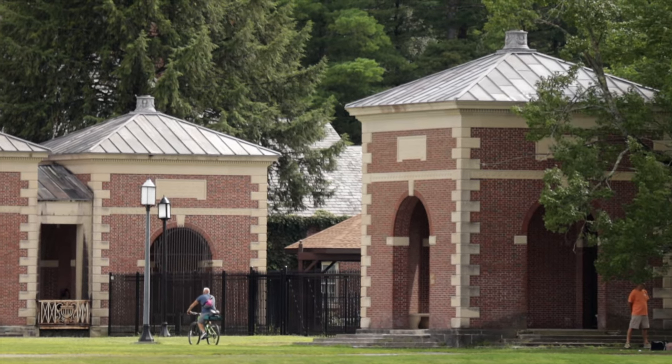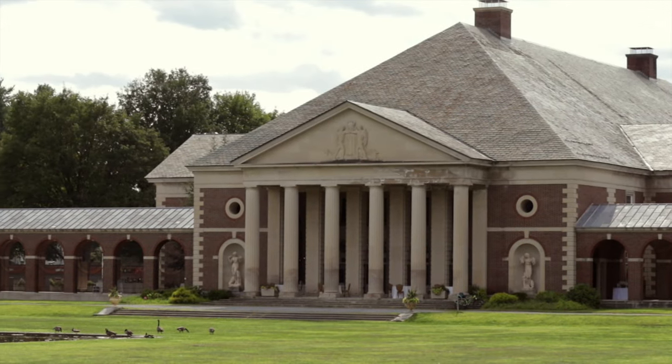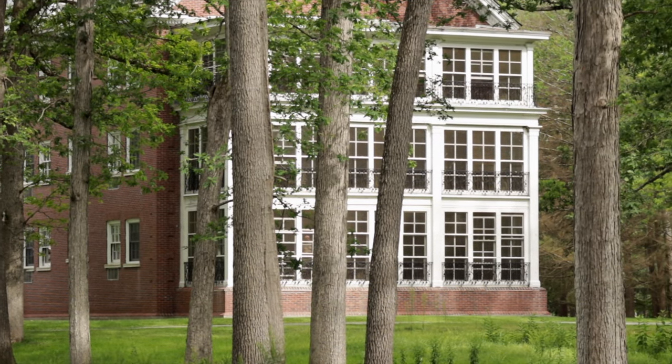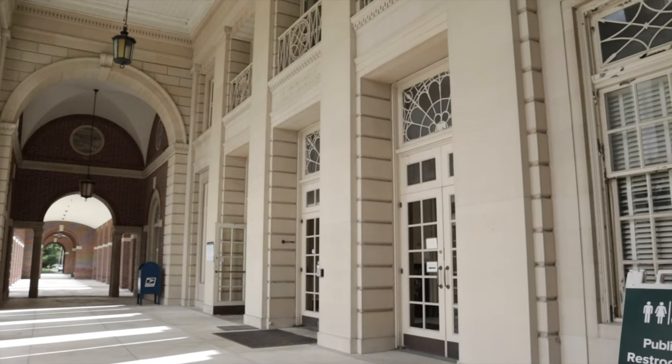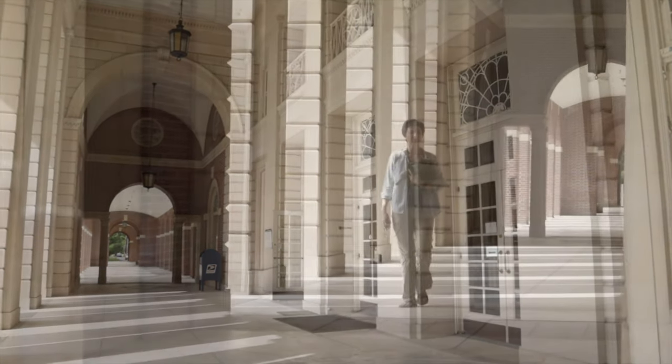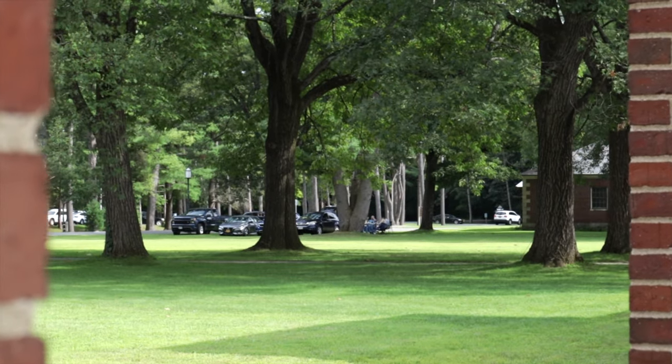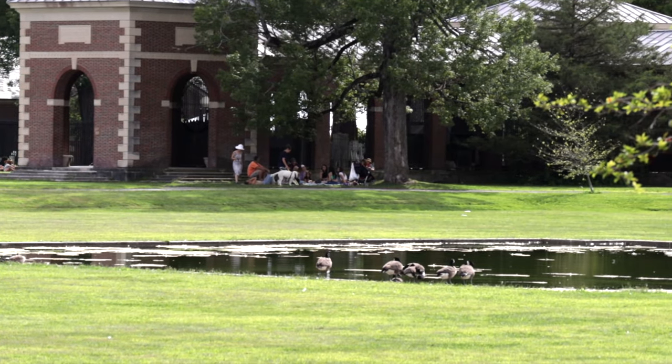I have to say there is so much more to do here at Saratoga Spa State Park than taste testing. These beautiful buildings from the 1930s offer lodging, spa treatments, a research center, a banquet hall, even a coffee shop. You can visit the Saratoga Automobile Museum or the National Museum of Dance, and the Saratoga Performing Arts Center is the summer home of the Philadelphia Orchestra and the New York City Ballet.